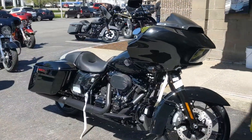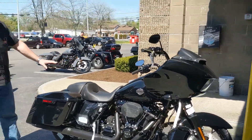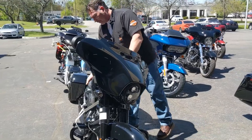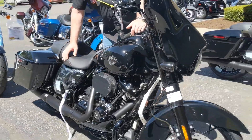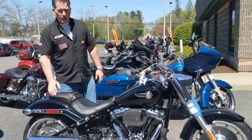We got a brand new Road Glide Special, 114. Beautiful, blacked out, black on black. We come over here, we got a Street Glide Special, 114. Black on black. All brand new. Fat Boy, 114. Black on chrome. Another beautiful bike.